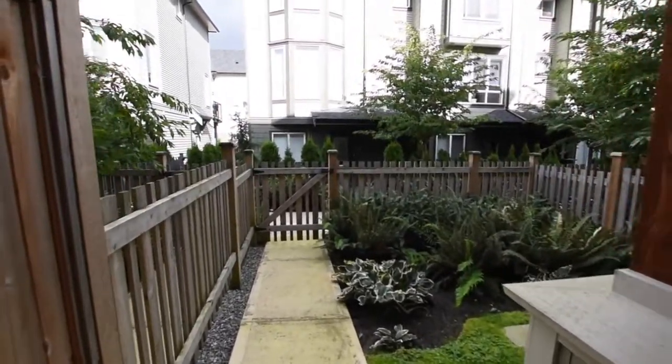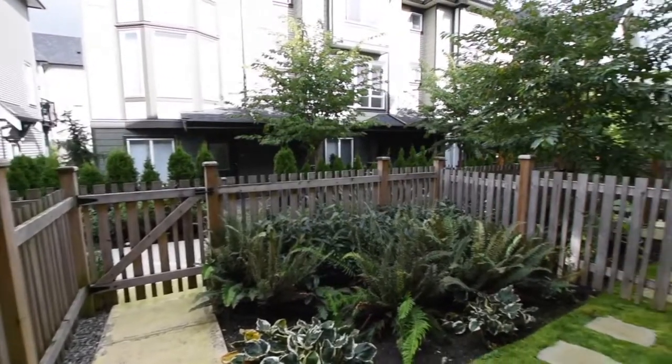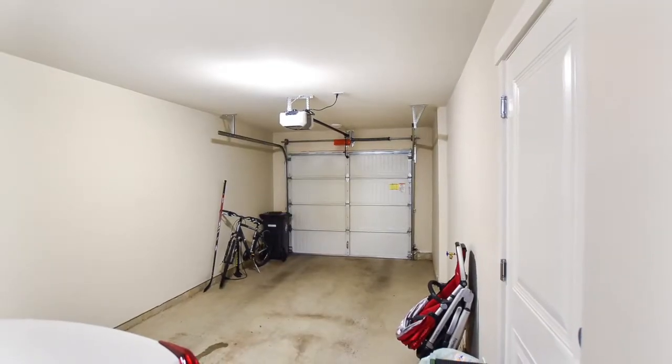Not only is there a private oversized covered patio, there's also a fenced yard. The extra-large tandem garage allows for two-car parking, as well as plenty of storage space.